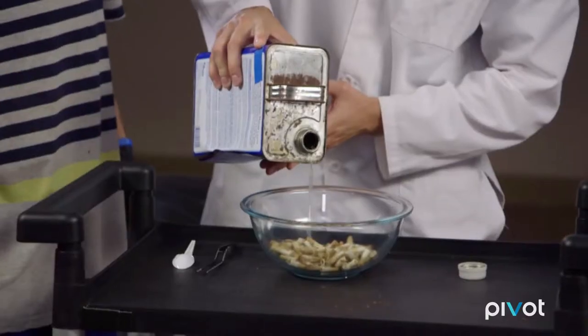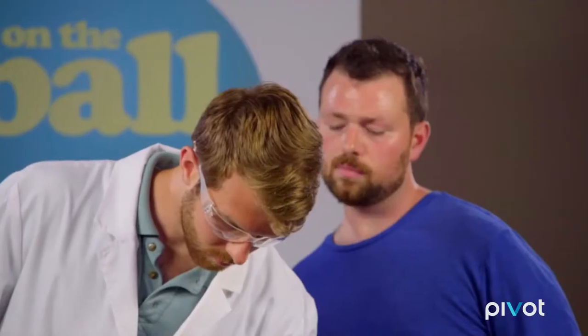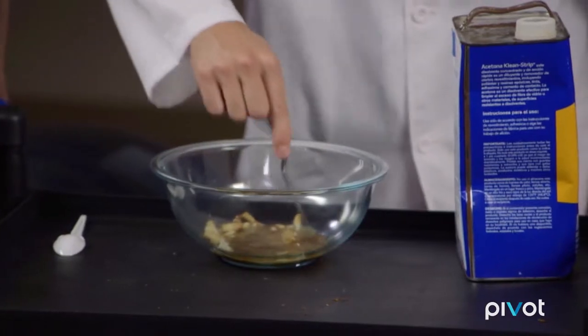That's plenty, that should be good. And now I'm going to pour the acetone over the cigarettes. You guys see what's happening now? It's melting. But in this form, you can actually turn this into a number of different products.